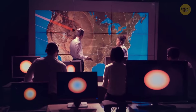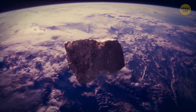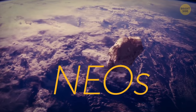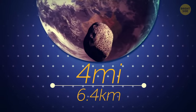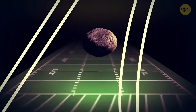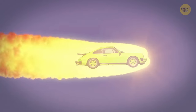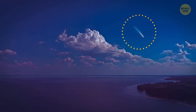Scientists track any asteroids near Earth and try to predict their journey through our solar system. The ones that get really close are called near-Earth objects, or NEOs. The largest asteroid to have approached Earth was estimated to be about four miles wide — that's about 70 football fields. About once a year, an asteroid the size of a car hits the Earth's atmosphere.